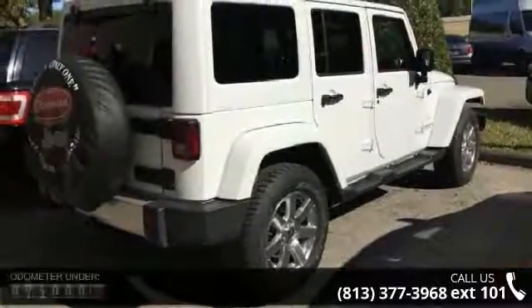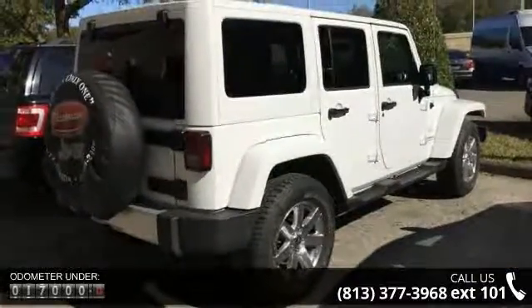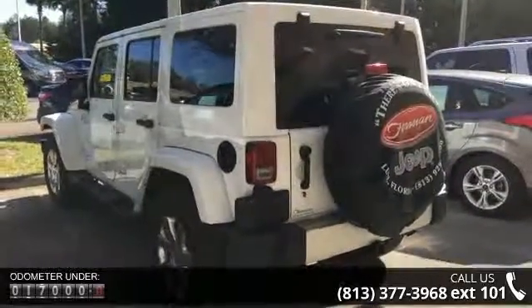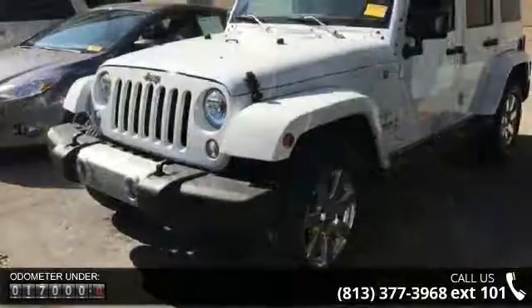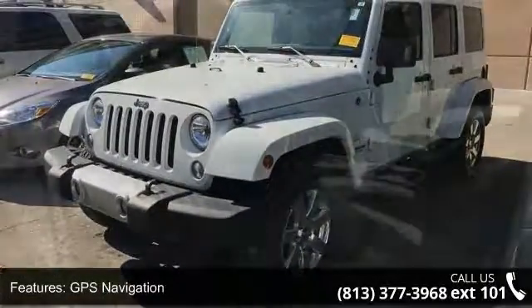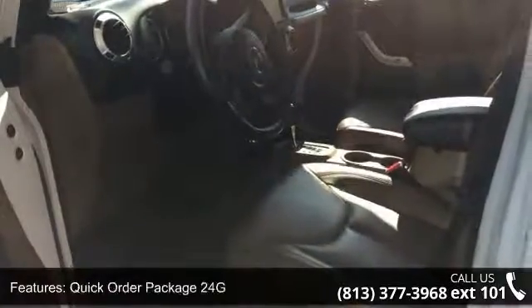This vehicle's top features include GPS navigation, quick order package 24 grams, connectivity group, mex tow package, trailer tow group, body color 3-piece hardtop, 8 speakers, audio jack input for mobile devices, MP3 decoder and radio data system.